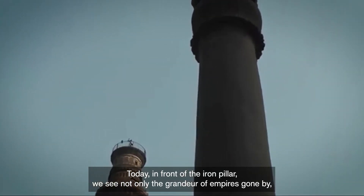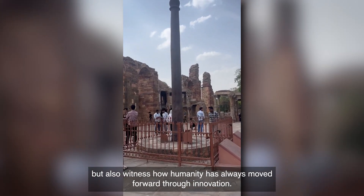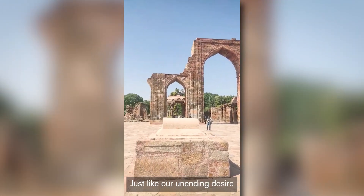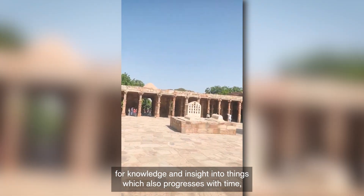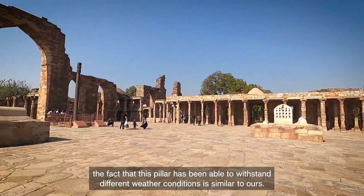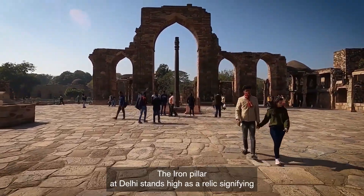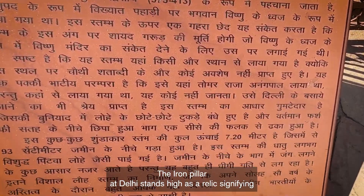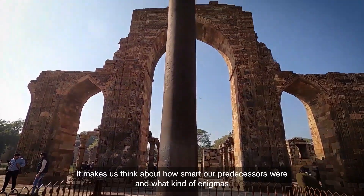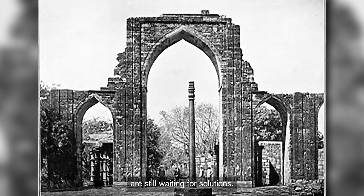Today, in front of the Iron Pillar, we see not only the grandeur of empires gone by, but also witness how humanity has always moved forward through innovation. Just like our unending desire for knowledge and insight progresses with time, the fact that this pillar has withstood different weather conditions reflects a similar resilience. The Iron Pillar at Delhi stands high as a relic signifying engineering adroitness, making us think about how smart our predecessors were and what enigmas are still waiting for solutions.